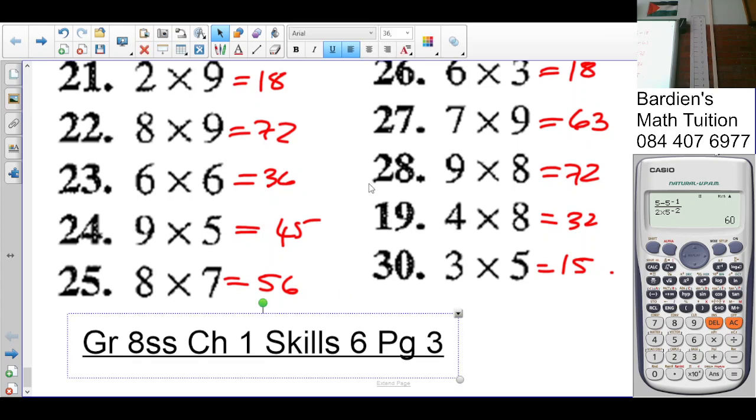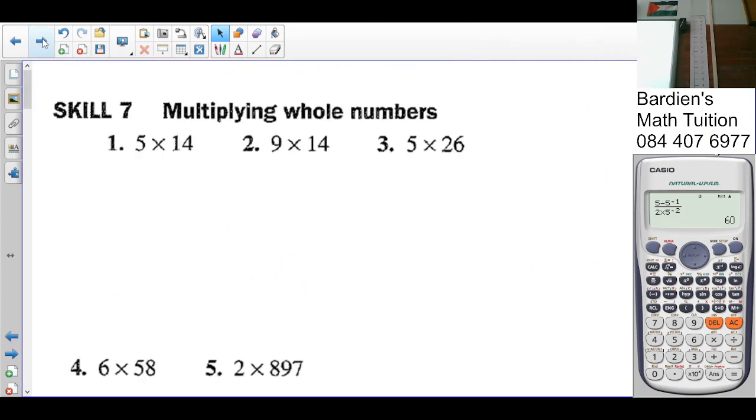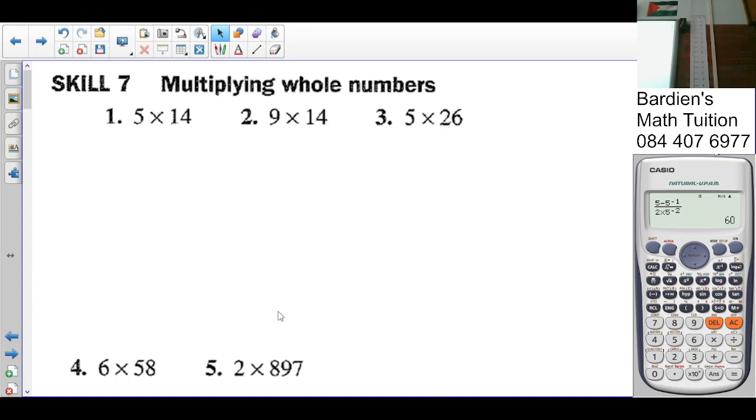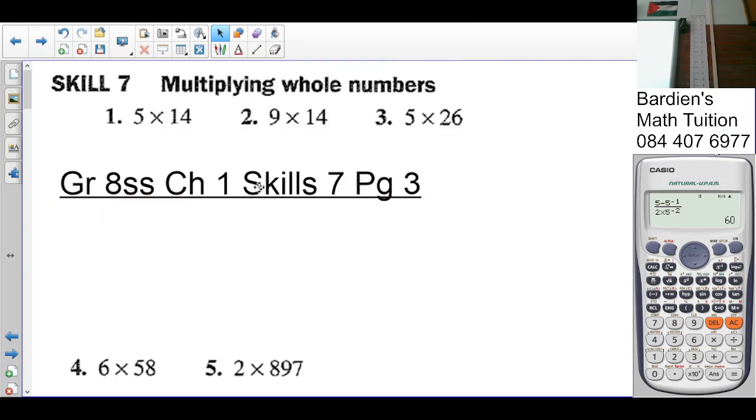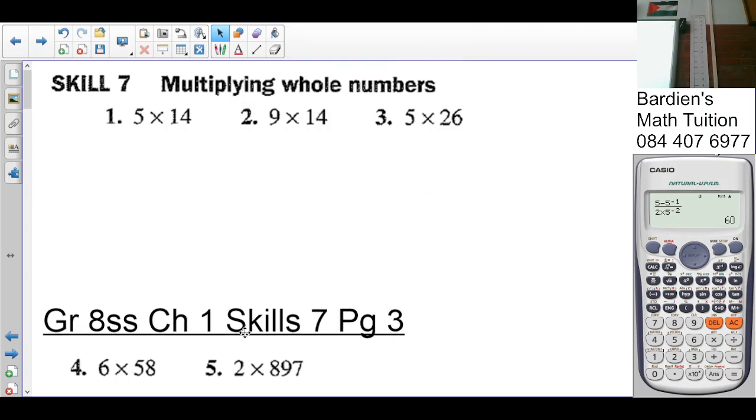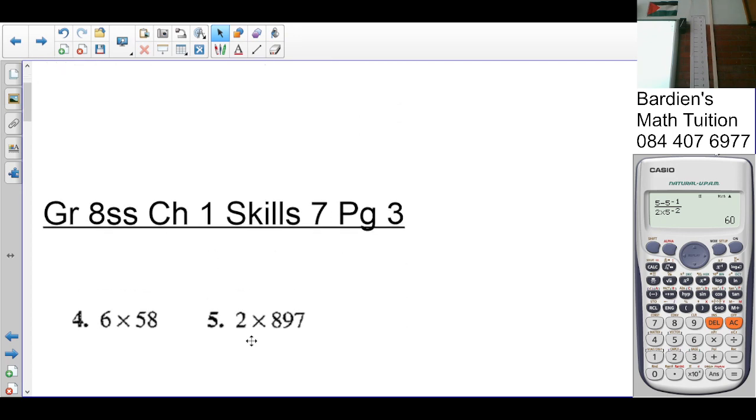Brush up on your times tables since you are not going to use a calculator here — it's going to be a good skill to master. Okay, now we're looking at Skill 7, and Skill 7 is also on page three. So the question says: multiplying whole numbers.